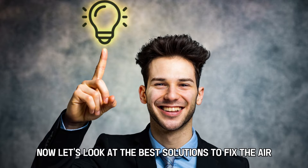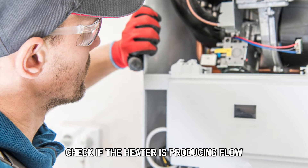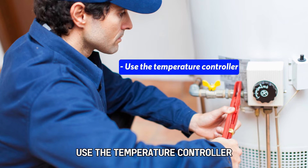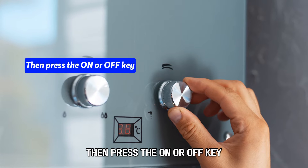Now let's look at the best solutions to fix the error. First, check the flow rate — check if the heater is producing flow and record the flow rate. To do this, use the temperature controller: press the UP key for approximately 3 seconds, then press the ON or OFF key.